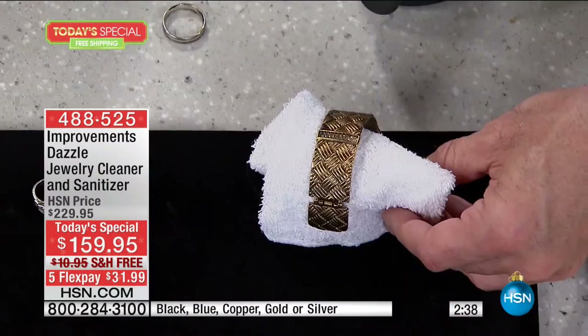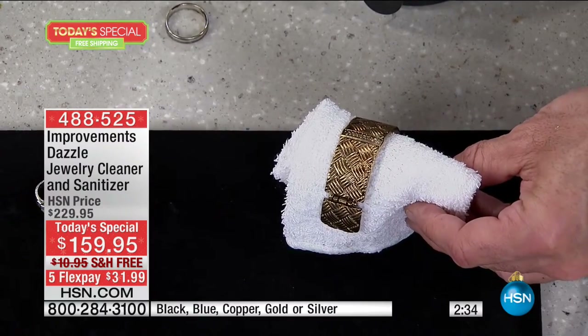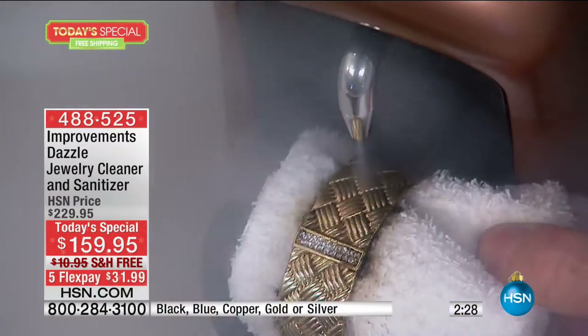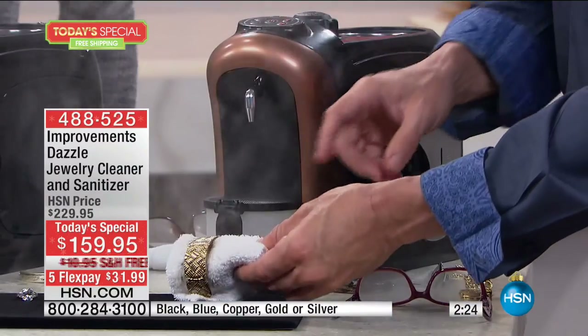Exclusive to us here, only available while supplies last — already over 700 of you have made this choice. Get it home and try it. You have until the end of January to return it if needed. When you get it home, everybody's going to sit down and clean every single piece of jewelry. Your sister will come over, your daughter will come in — people are going to come over and want to clean their stuff at your house.